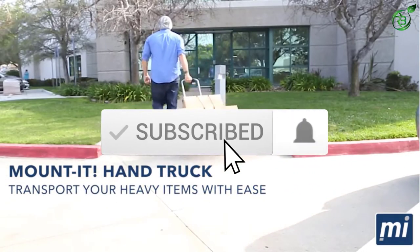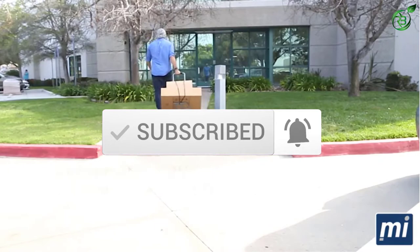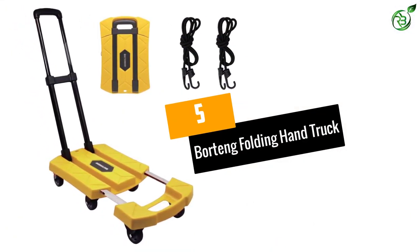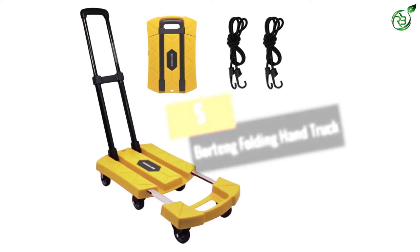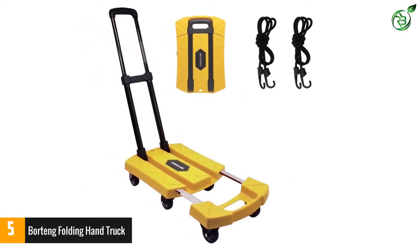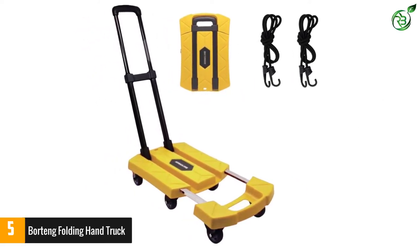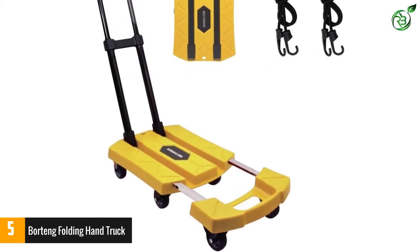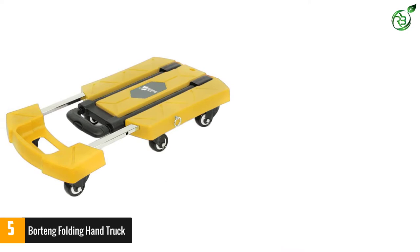Number five: Bortang Folding Hand Truck. This one is truly one of the best portable hand trucks in the market. It is always welcome when one product can perform a number of different jobs. This hand truck is flexible enough to also be used as a dolly cart if required.